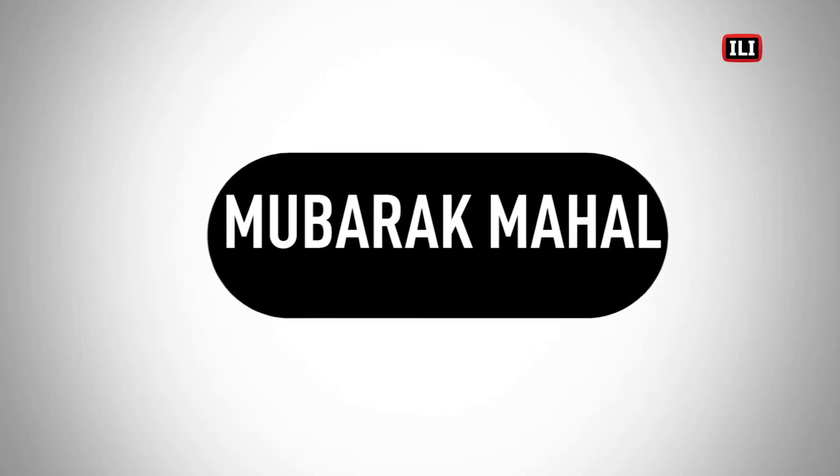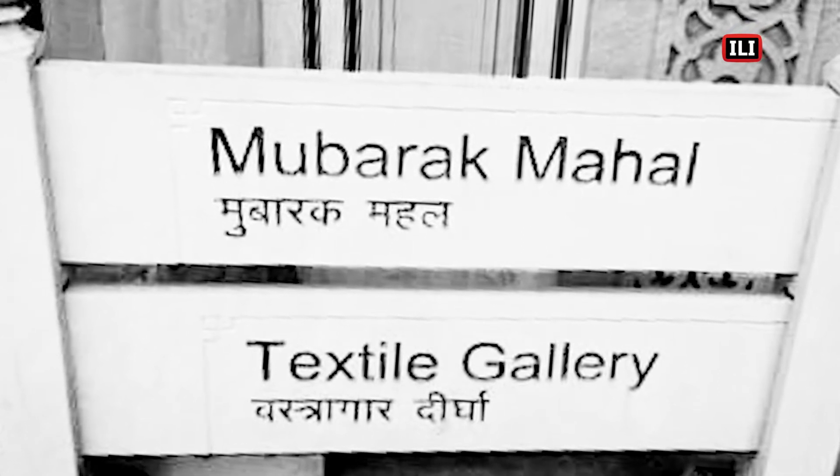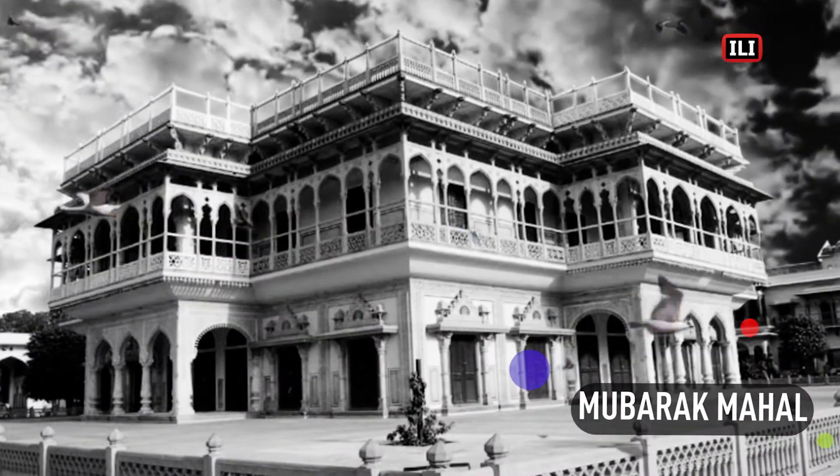Mubarak Mahal is the first building seen inside the palace. It was built by Maharaja Madho Singh in sometime about 1900 for his guests.